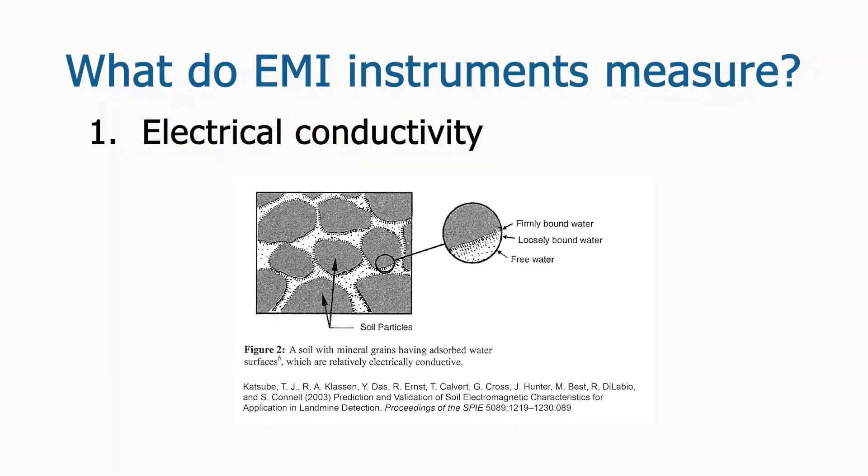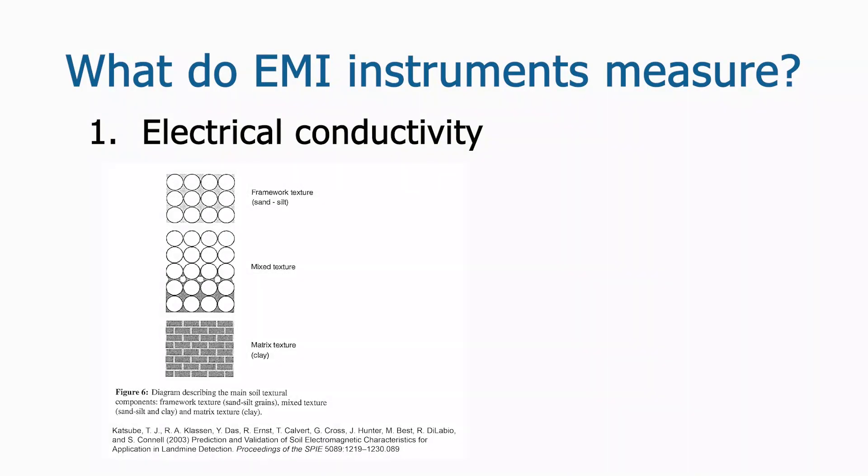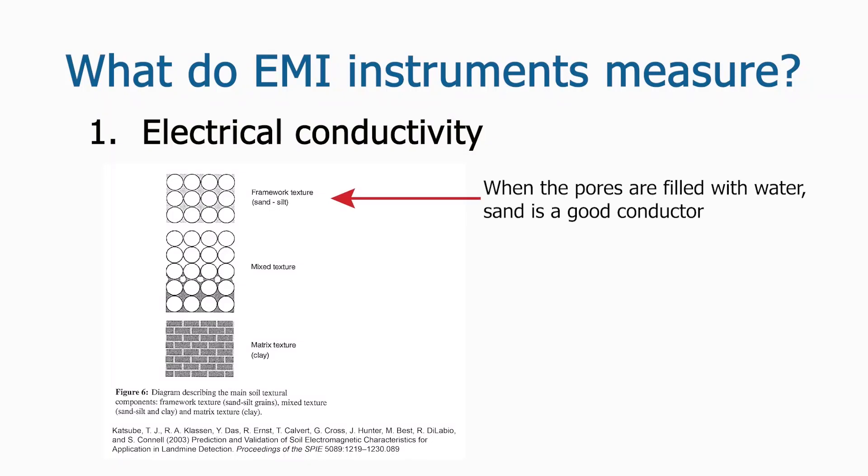Moisture can be present in sediment in two ways. First, moisture can be in pore spaces between particles — this is called free water. Second, moisture can be stuck to individual particles in microscopic films — this is called adsorbed water. In coarse-grained sediments such as sand, the free water in the pore spaces is the main conductor of electricity. Saturated sand is a good conductor because it can hold a lot of water in large, interconnected pores. As water drains and/or evaporates from sand, electrical conductivity will decrease significantly. Dry sand is a poor conductor.